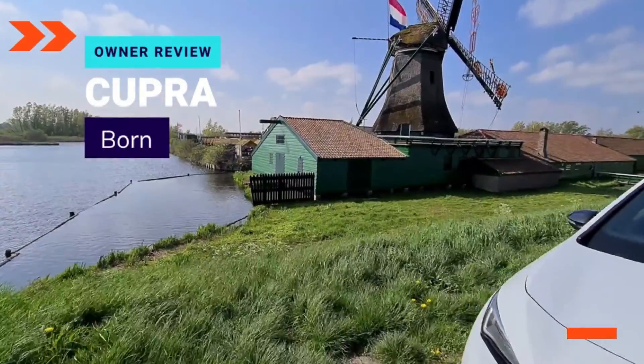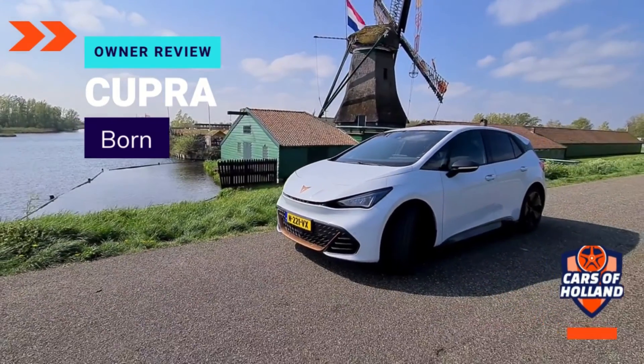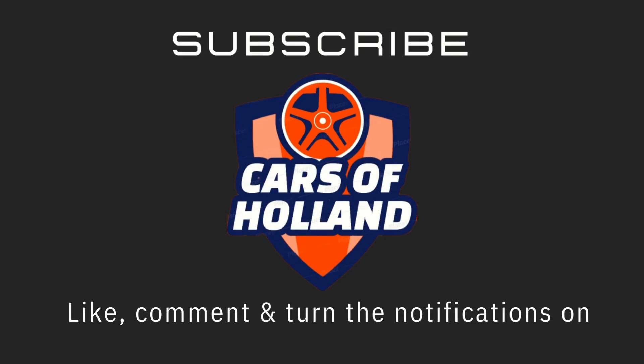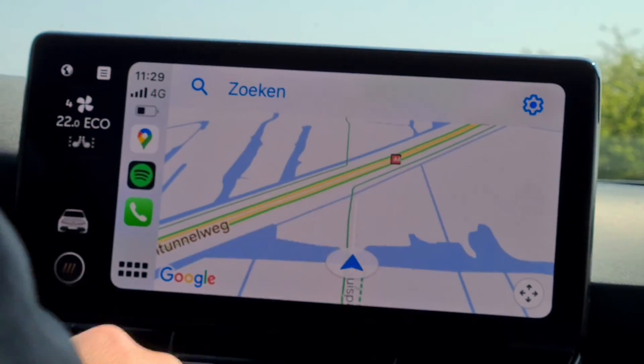Hello everyone and welcome to Cars of Holland YouTube channel. Today I'm with Elko and his Cupra Born that he added two weeks ago, so enjoy his interview.